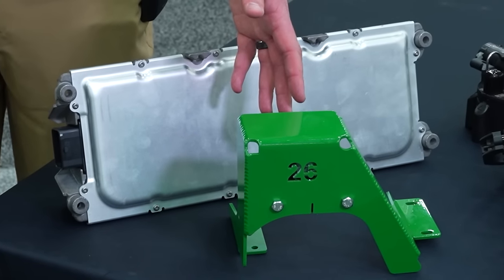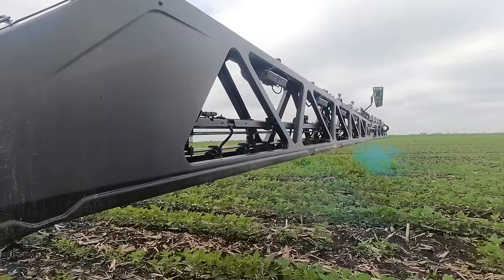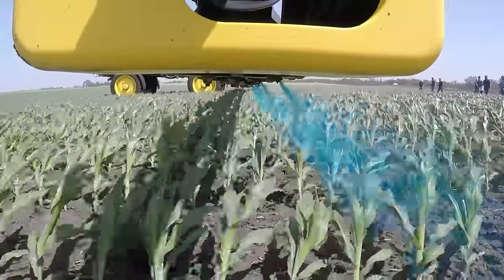Machinery Pete is at the National Farm Machinery Show in Louisville, talking about the latest in sprayer technology with Kyle Berry from Deere. The latest upgrade from the sprayer portfolio is See & Spray Premium. Customers who buy See & Spray Premium get greater than 50% herbicide savings on their chemical application — the camera and processor identify weeds from plants and spray just the weeds, reducing herbicide cost.